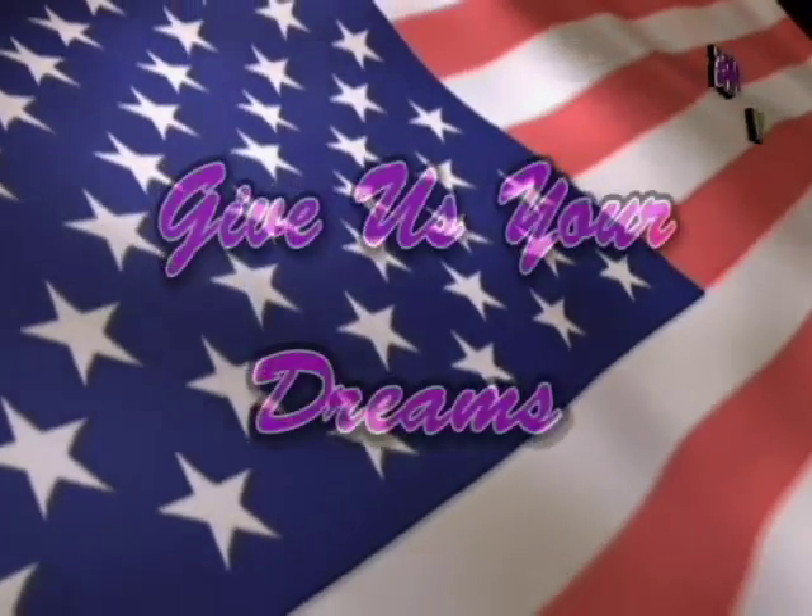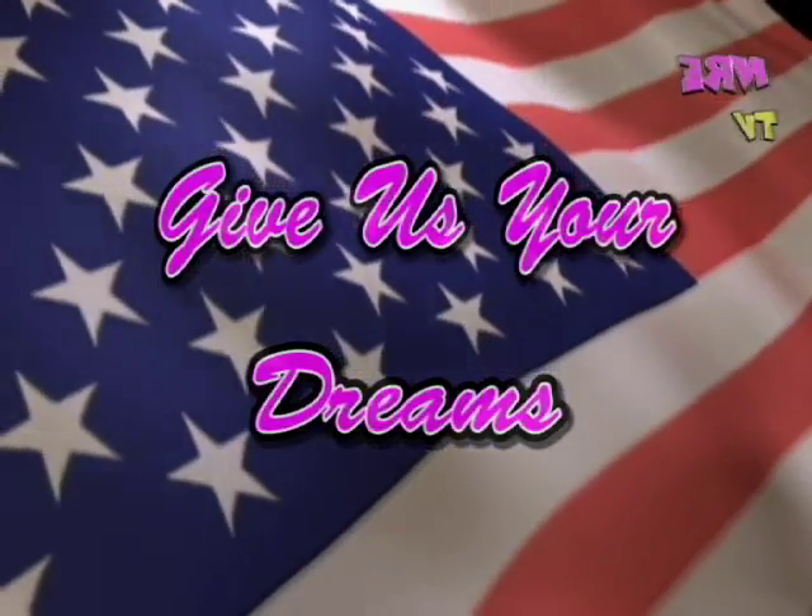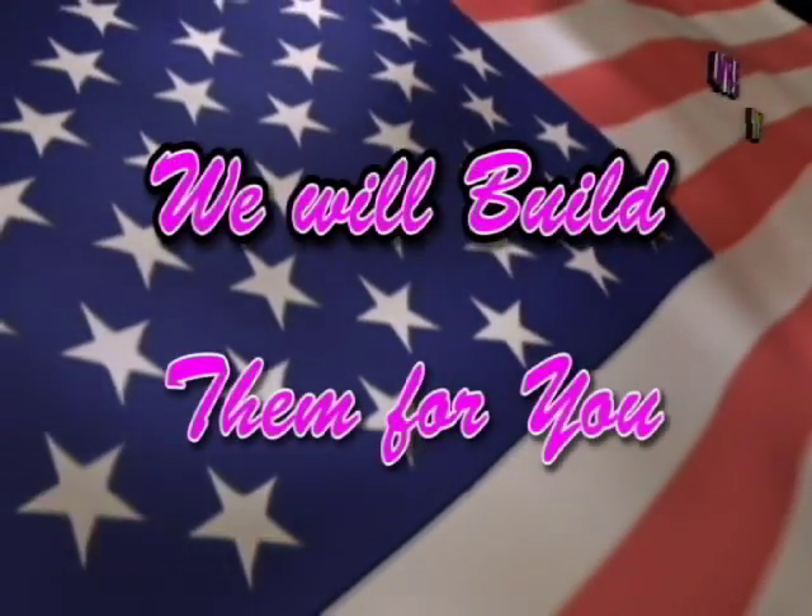At Nelson Racing Engines we have a motto: give us your dreams, we will build them for you.